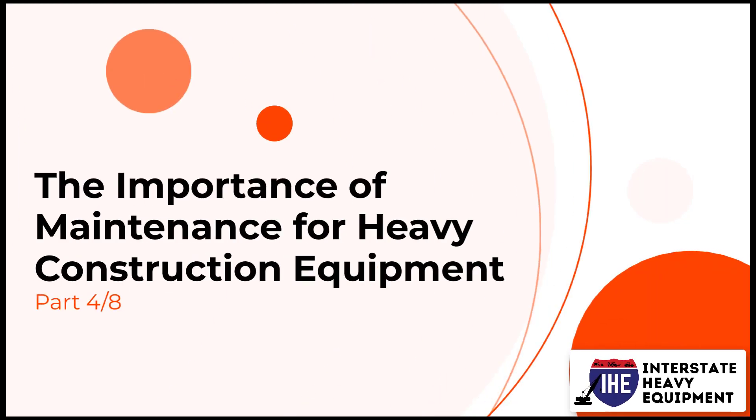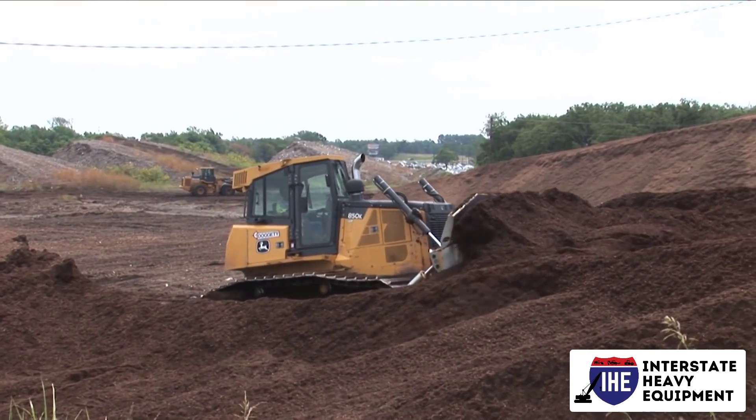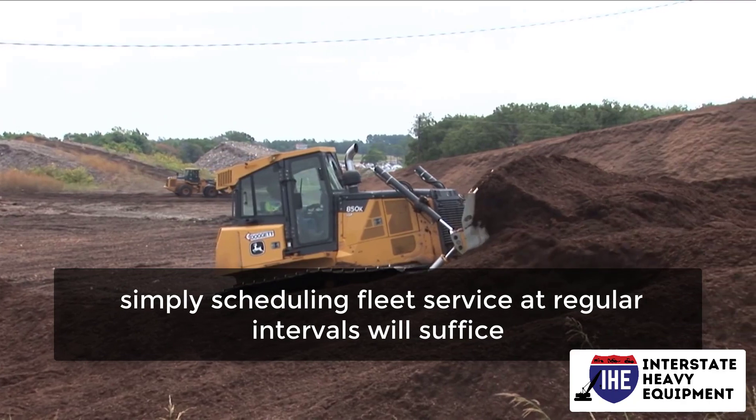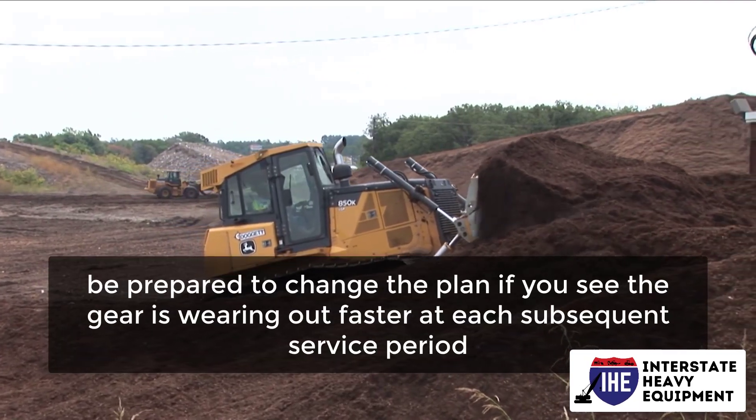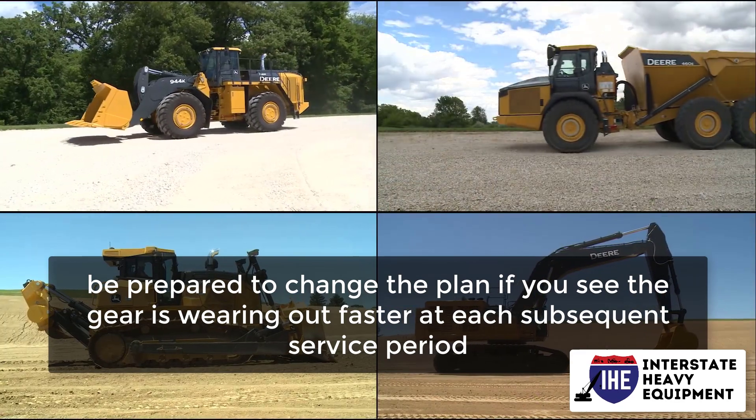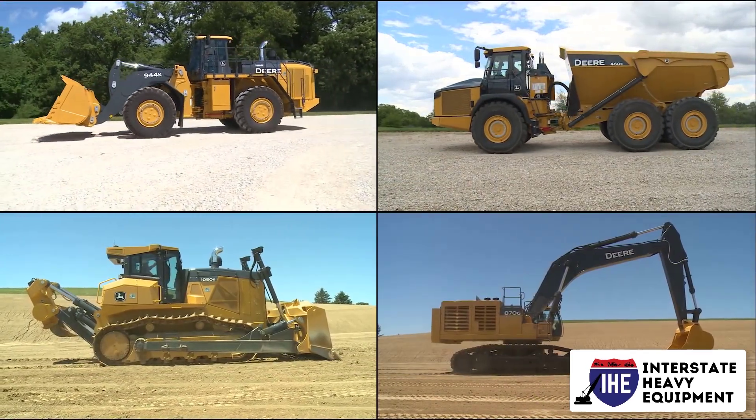The Importance of Maintenance for Heavy Construction Equipment, Part 4. If you want a more low-tech method, simply scheduling fleet service at regular intervals will suffice. However, be prepared to change the plan if you see the gear is wearing out faster at each subsequent service period, especially if it is older equipment.